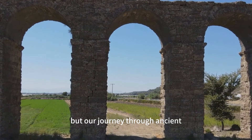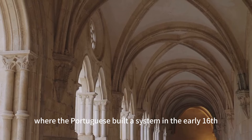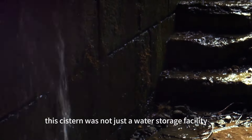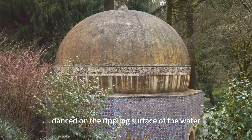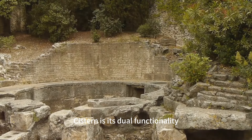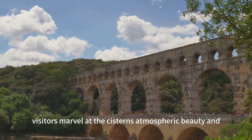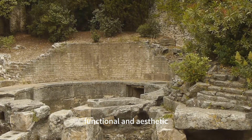But our journey through ancient hydraulic engineering doesn't stop there. Let's travel to El Jadidah, Morocco, where the Portuguese built a cistern in the early 16th century. This architectural marvel features a central column supporting a ribbed vault, a gothic arch reflecting on a thin layer of water on the floor. This cistern was not just a water storage facility — it was a space of ethereal beauty and calm, where light and shadow danced on the rippling surface of the water, creating an atmospheric spectacle. What's truly remarkable about the Portuguese cistern is its dual functionality: while it efficiently stored and supplied water, its design also created a serene and almost otherworldly environment.